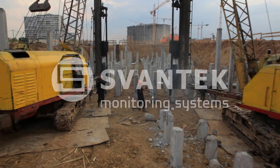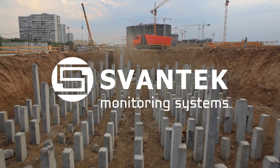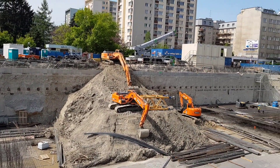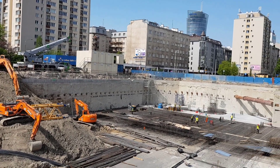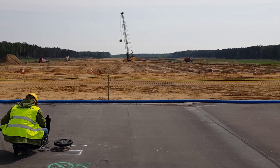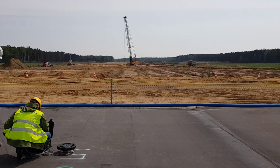Construction sites involve various sources of vibrations such as pile driving, blasting, dynamic compaction of weak soils, and operating heavy machines that can cause significant problems related to vibrations of surrounding buildings, affecting structures, sensitive devices, and worst of all, people. Huge damage costs and construction delays are only some of the problems related to neglecting the effects of vibrations from construction activities.